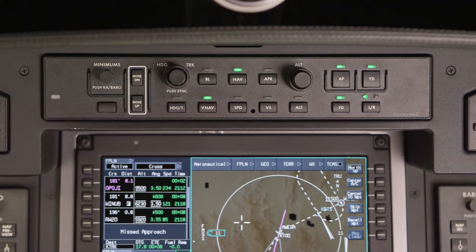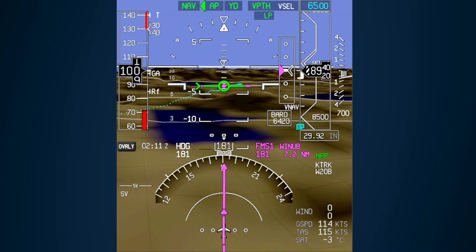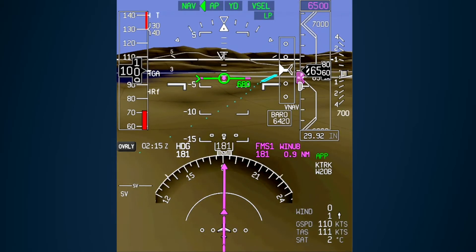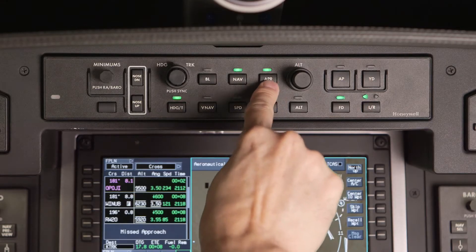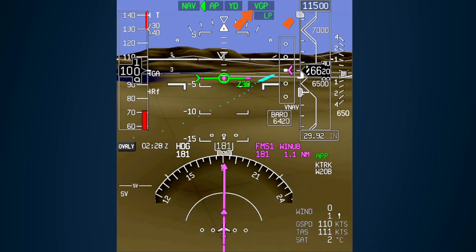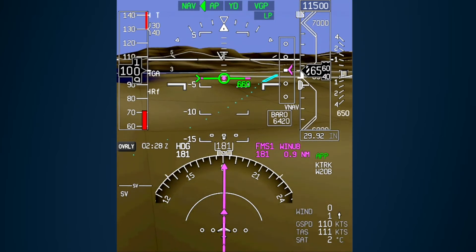If VNAV is used, the VNAV path will be captured and flown. As with normal VNAV operations, the altitude pre-selector will have to be set to a lower altitude, and the aircraft will capture the altitude set. If the approach button is used, the VGP mode will be armed. The VGP mode works similar to the VNAV mode; however, the altitude pre-selector will be ignored, similar to the glide slope mode during ILS approaches.